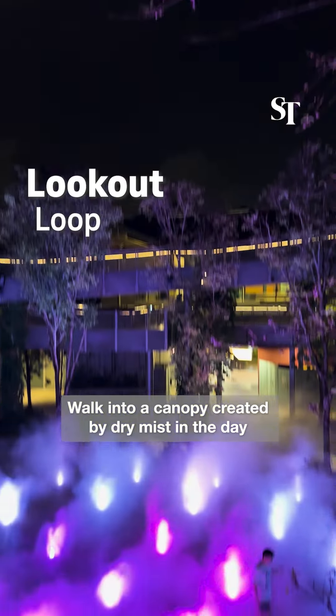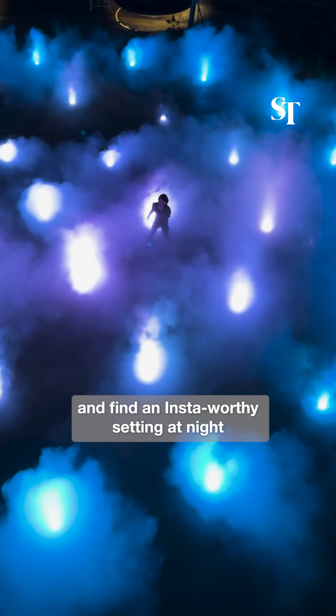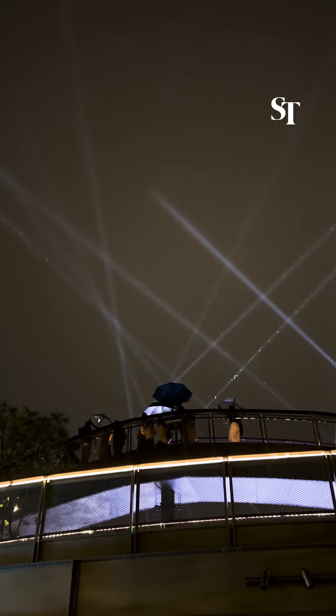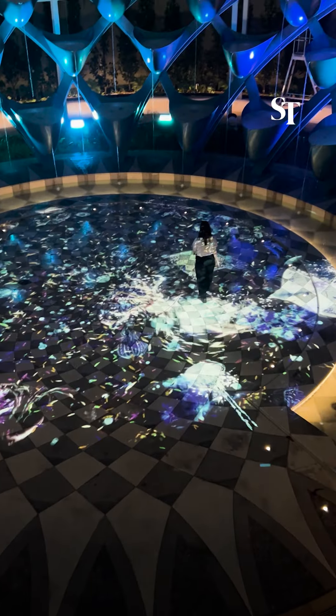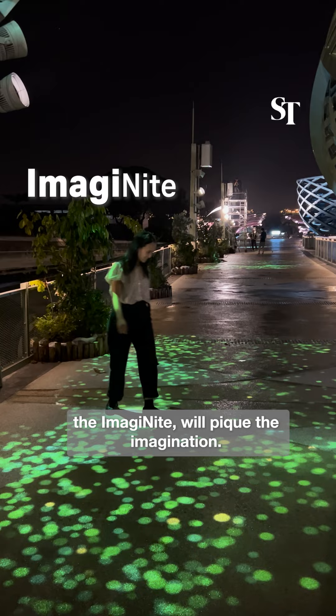Lookout Loop: walk into a canopy created by dry mist in the day and find an Insta-worthy setting at night with coloured lights hidden in the mist. Visitors will get panoramic views of the landscape and glimpses of the sea. A digital light art projection with AR, the Imaginite, will pique the imagination.